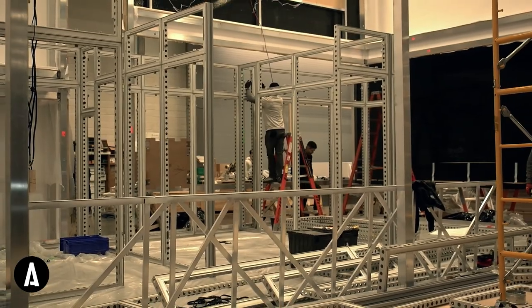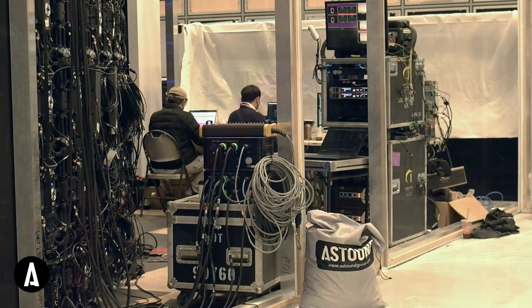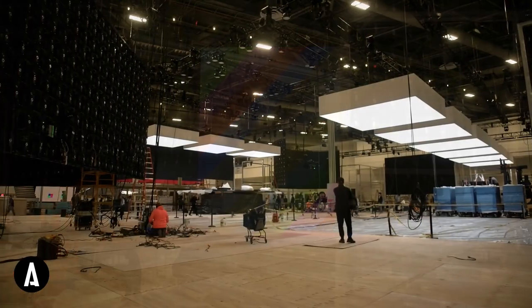Astound always has complex booths, but this is definitely going to go down in our history books. People have no idea how big a booth is — this is like a structure.